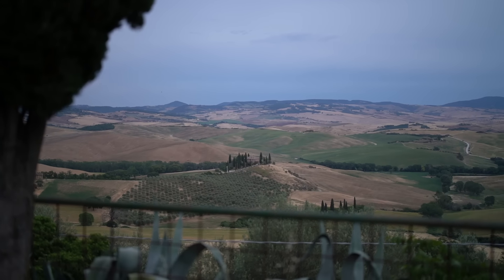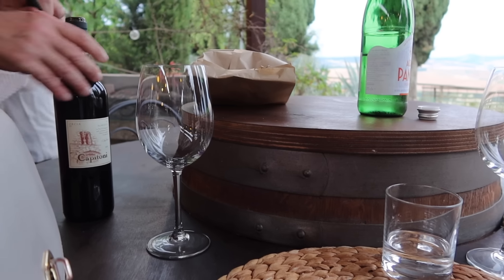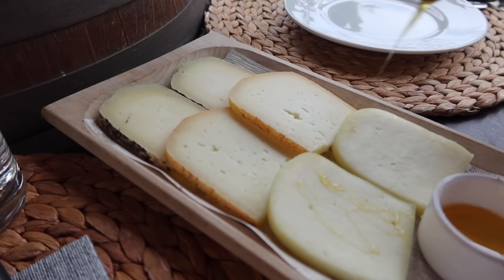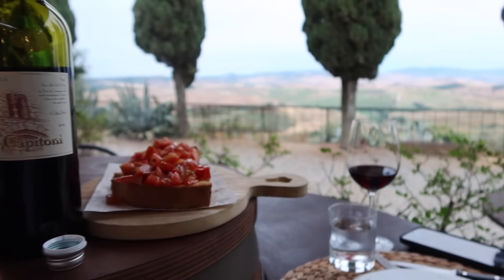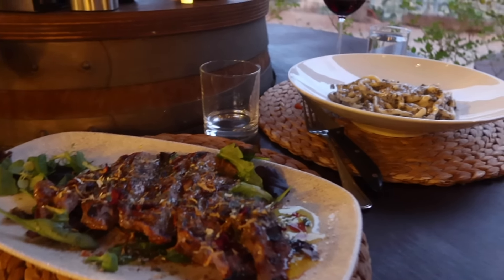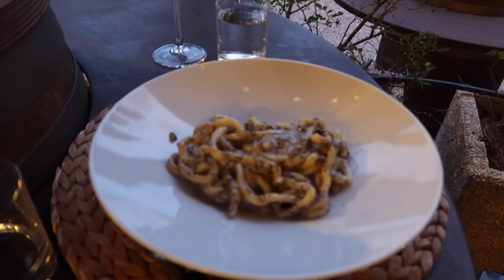We then headed to a dinner nearby our hotel and the view was spectacular — we sat outside and enjoyed it. We had three types of pecorino cheese and a delicious bruschetta. I ordered the beef with saffron, which was delicious, and Al had the truffle pasta, which was the best truffle pasta he had the entire trip.